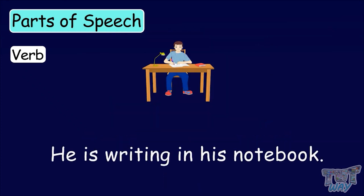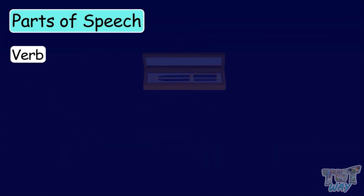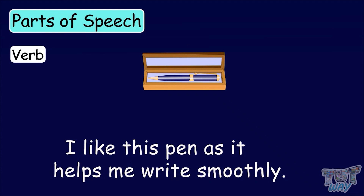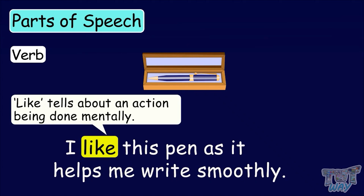He is writing in his notebook. Here, writing is the verb of this sentence. I like this pen, as it helps me write smoothly. Here, the word like tells about an action being done mentally. So, it's a verb.